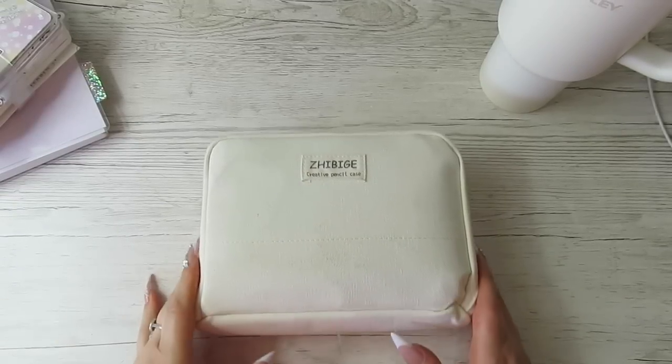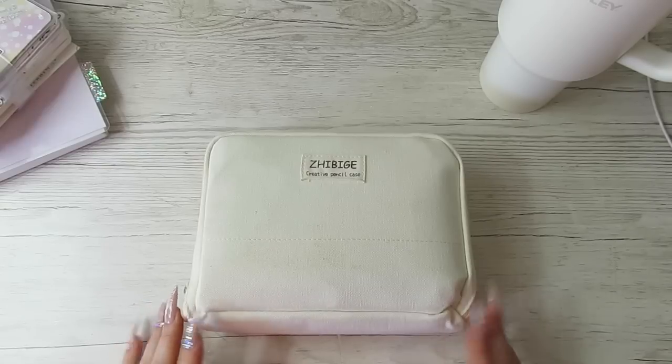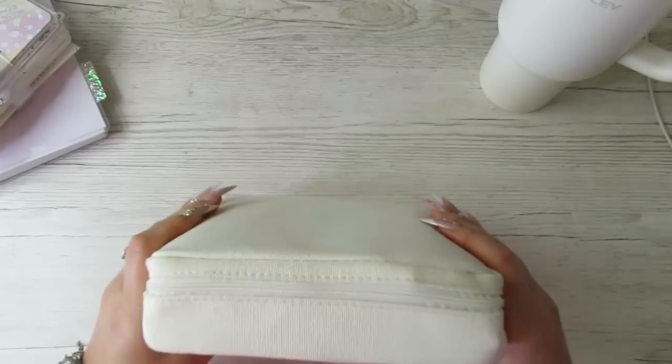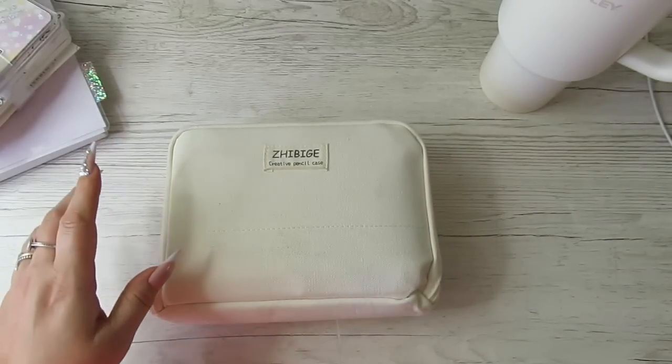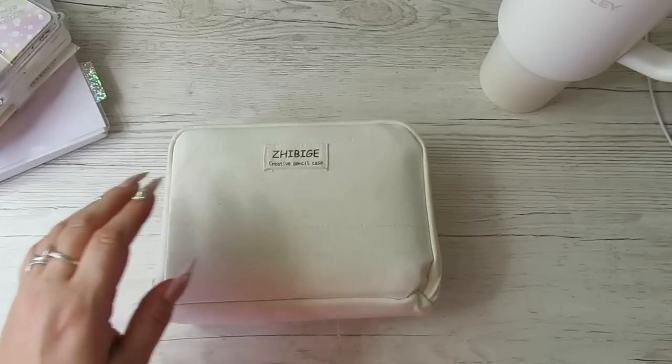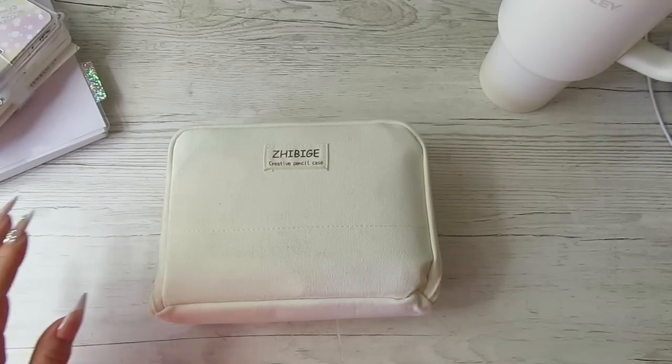Hi guys, it's Becky. If you're new here, welcome. If you're already subscribed, thanks for coming back. For those of you that have watched my haul video, you would have seen that I got this pouch slash pencil case from AliExpress, and I think the total altogether came to about six pounds.